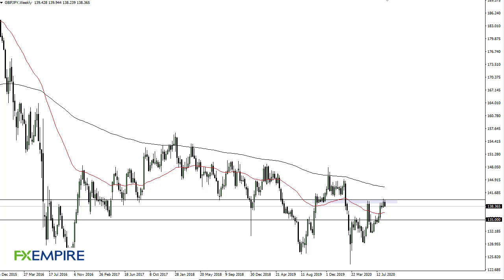From FX Empire, this is Chris taking a look at the British pound Japanese yen weekly chart. You can see that we have reached towards 140 and then fallen towards the 138 level — this is an area that I think is going to continue to be resistive.